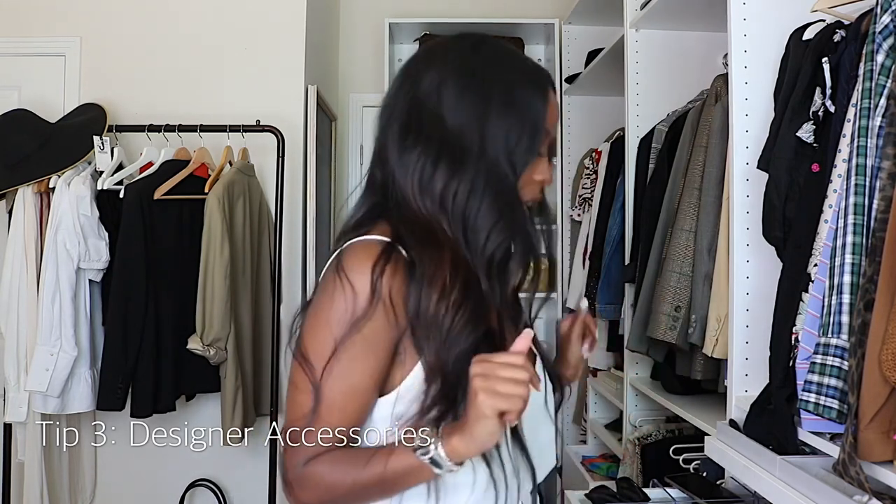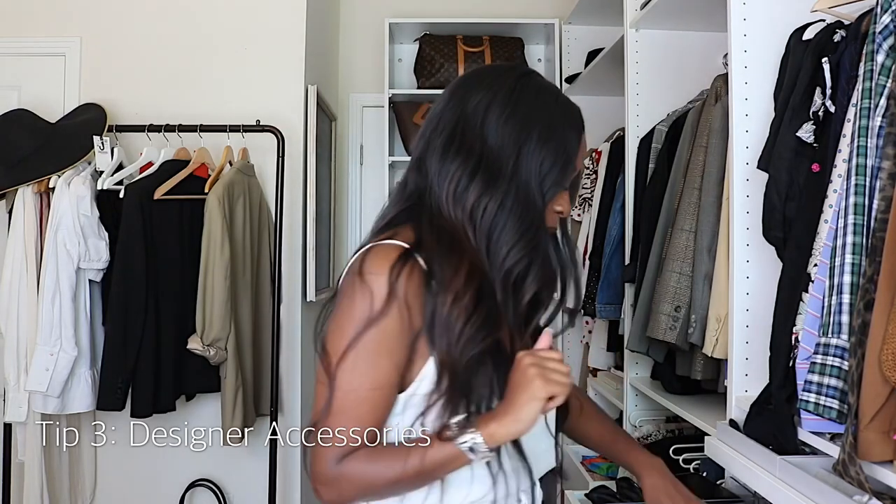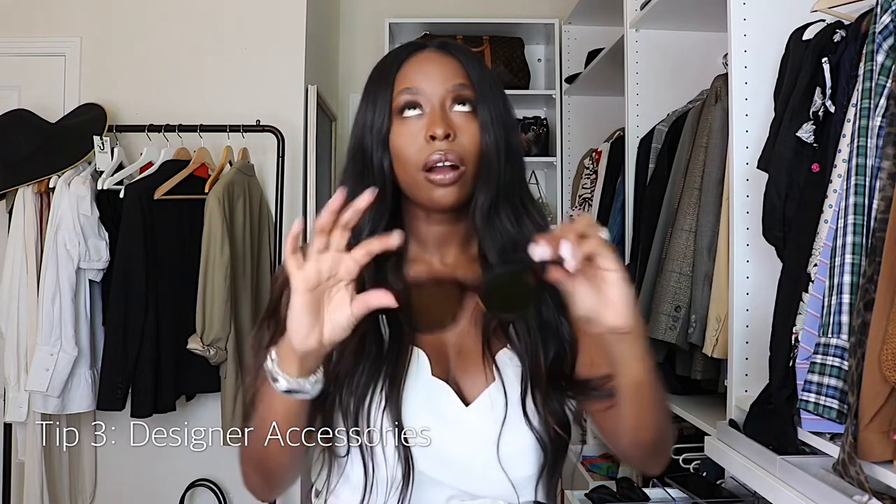Tip number three is purchasing designer accessories — think belts, sunglasses, jewelry, necklaces — things that can really elevate your look and still keep you within a reasonable budget. I'm a huge sunglass person. These are Celine and I got them from Nordstrom Rack for about $150 — a reasonably good deal, and a great entry level into designer if you want that luxury feel.